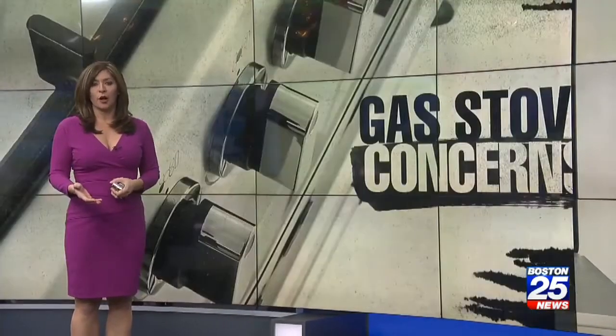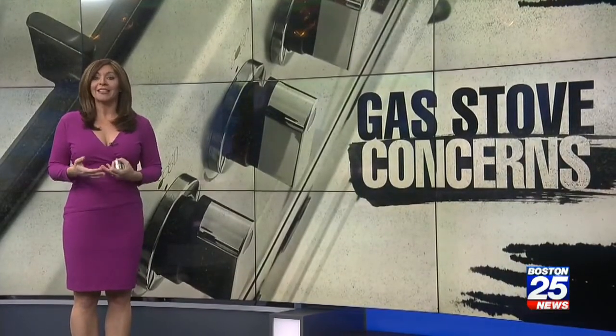If you're unsure if this is a problem in your home, Lawson says simply bump into your stove and see if the knobs turn on. If so, he says you may want to consider buying one of those products. Reporting from the newsroom, Nicole Oliverio, Boston 25 News.